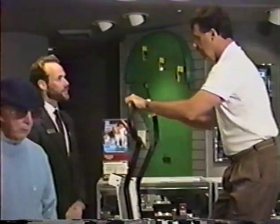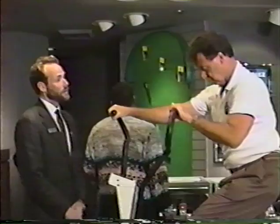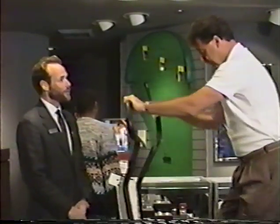It comes with instructions and all the tools to put it together. Can I have it shipped to my home? You certainly can. We can ship it anywhere in the United States, Alaska, and Hawaii. We also do international shipping.